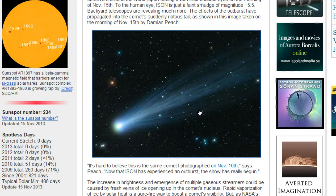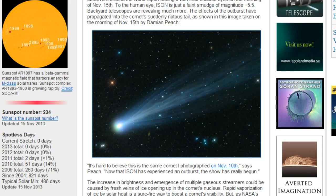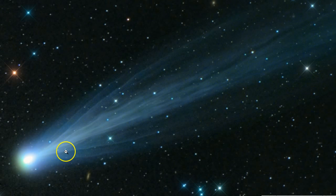But as of right now, comet Isen looks almost electric. Beautiful. And all of these shots are showing it in a different fashion.